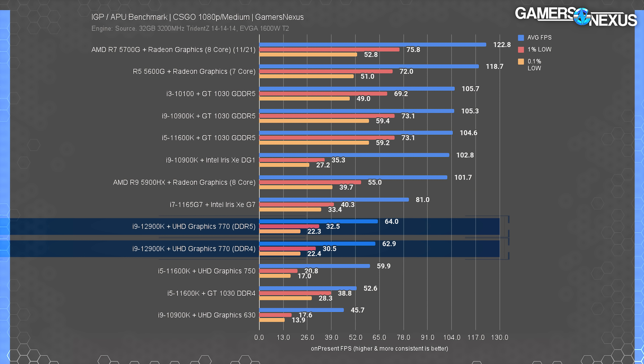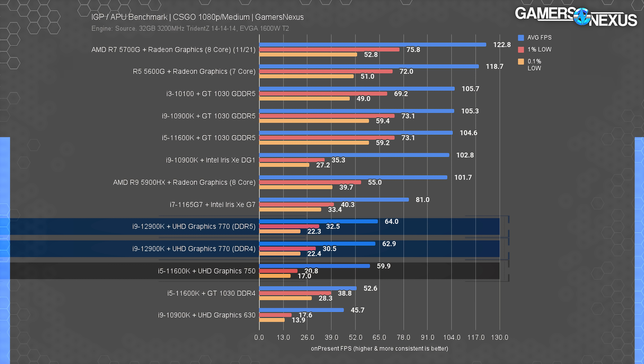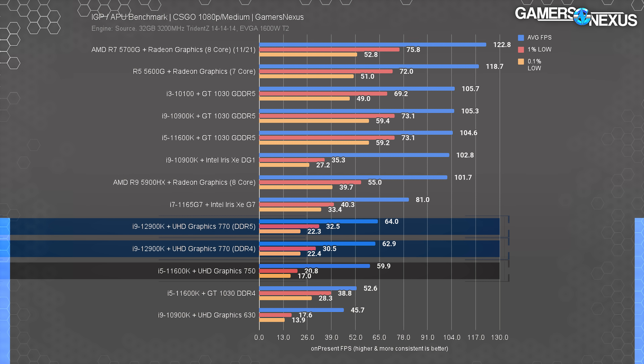CS:GO starts us off. This one was finicky with IGPs previously, where the average looked okay but the game was noticeably stuttering and jarring to play. The UHD 770 with DDR5 ran at 64 FPS average, with lows at 33 and 22 FPS for 1% and 0.1% — marginally ahead of the DDR4 version, basically within variance. The improvement over the 10900K's UHD 630 is 40%, and over the 11600K's UHD 750 is 7%. With a 40% lead over the 630 or 7% over the 750, it's not too exciting.